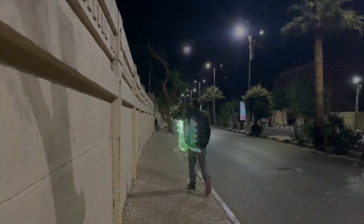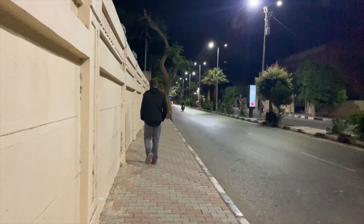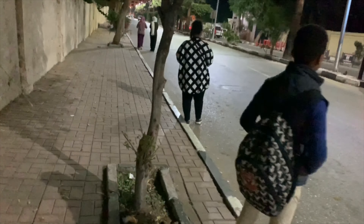That evening, we hit the streets of Luxor to check out a historic hotel built during the British colonial era. We are walking around Luxor at night — it's actually pretty safe, well lit, and they have pretty nice sidewalks. So far so good.